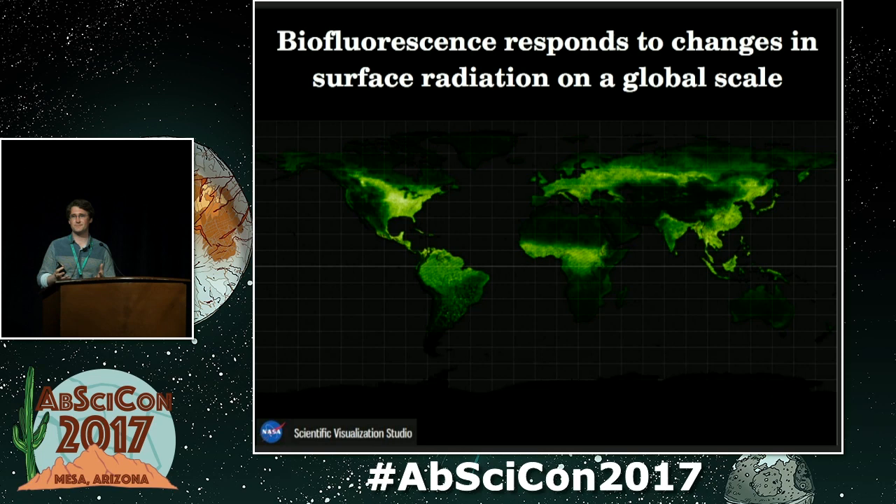The idea of fluorescence being a globally detectable surface biosignature is illustrated quite well by chlorophyll fluorescence on Earth. Chlorophyll in surface vegetation fluoresces when exposed to UV wavelengths. This fluorescence effect happens at such a low level that it's completely drowned out by the ambient light environment on Earth. But if you take surface observations and subtract the solar radiation component and all the other reflectance features, leaving just the fluorescence, you get a very clear image of exactly where the vegetation is.